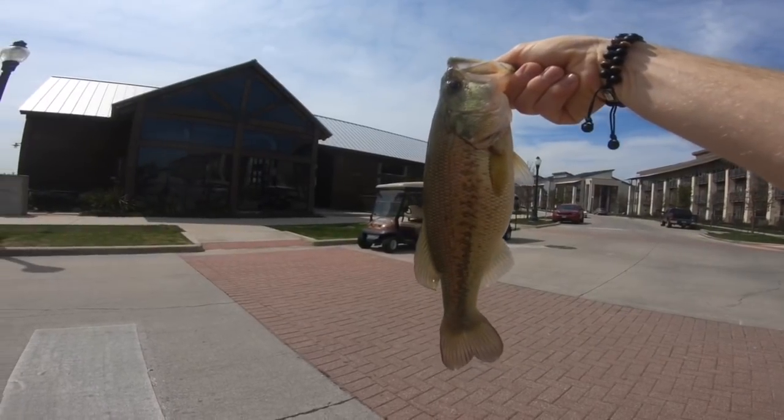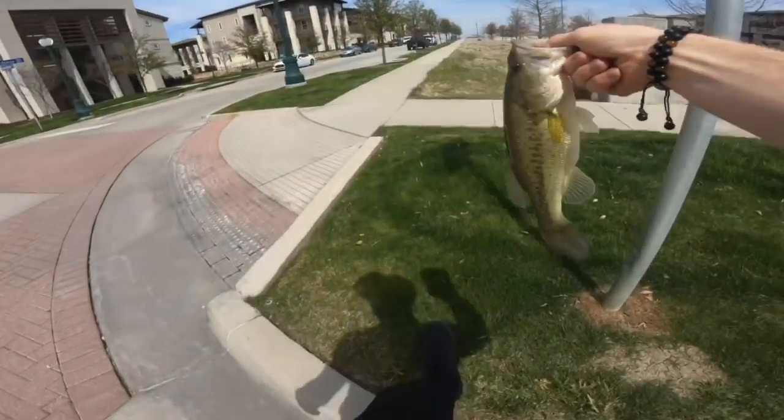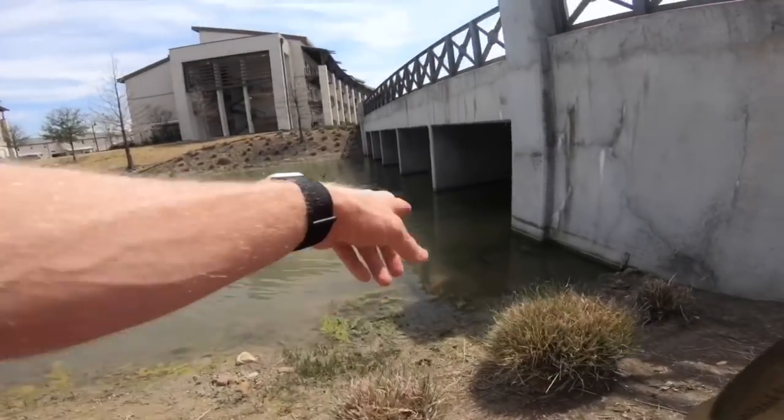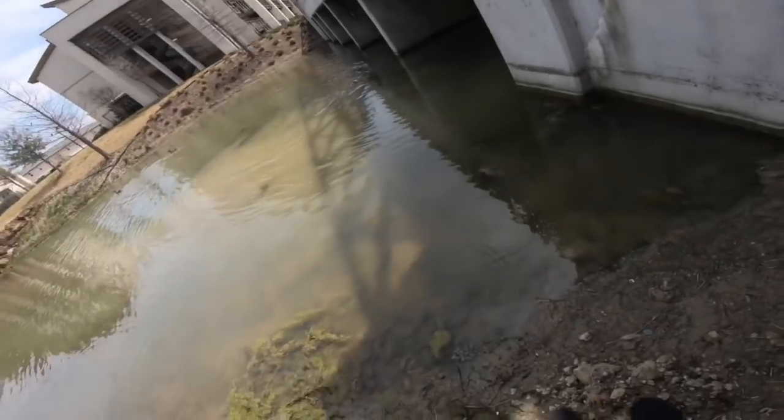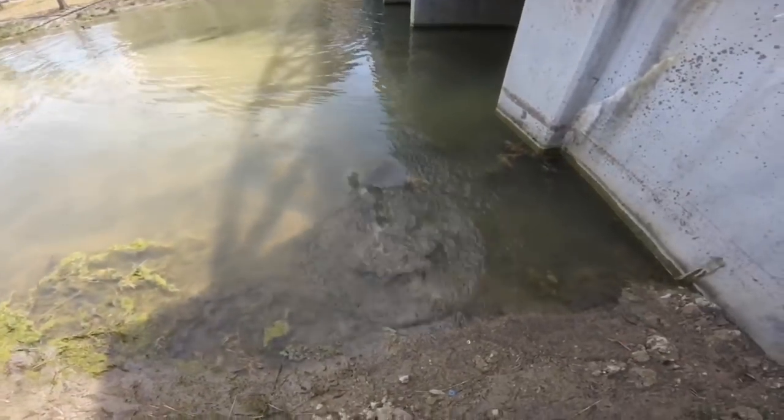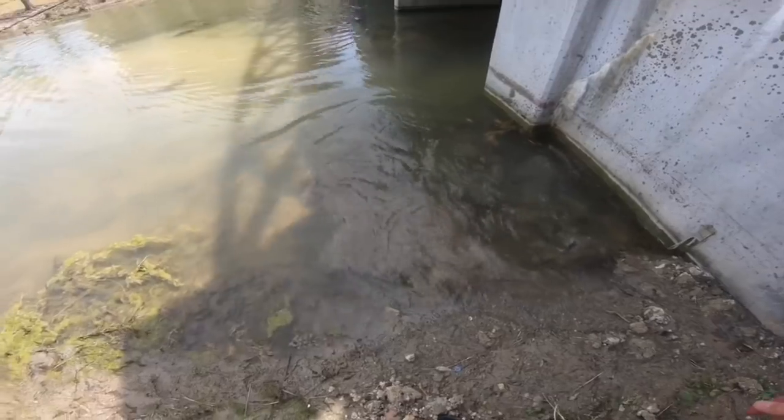We're gonna let him go just on the other side of the bridge from where we caught him. Look at all this baitfish for him! My shoes are sinking in the mud, so I gotta throw him in from here. All right, let's go for number two.